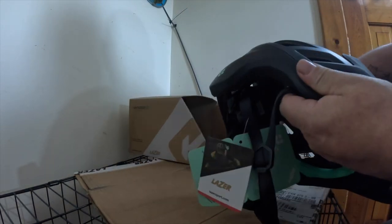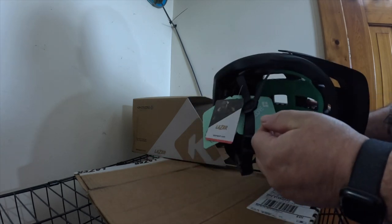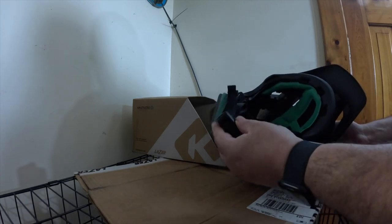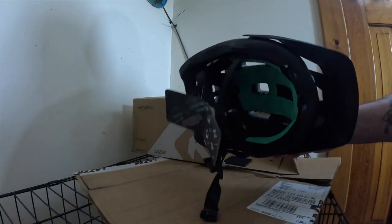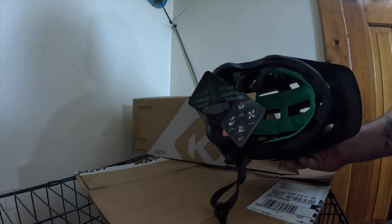I got the one that's just matte black this time — still a nice helmet. One thing I like about the Lazer is it's got the magnetic connector for the magnetic chin strap. The Kineticore does a good job and has the liner.